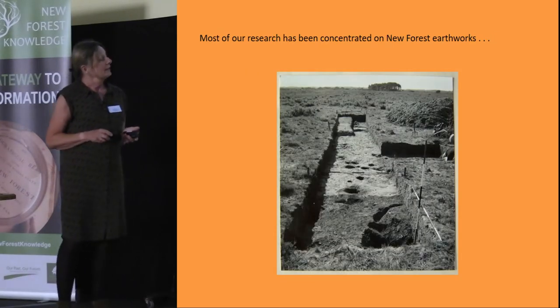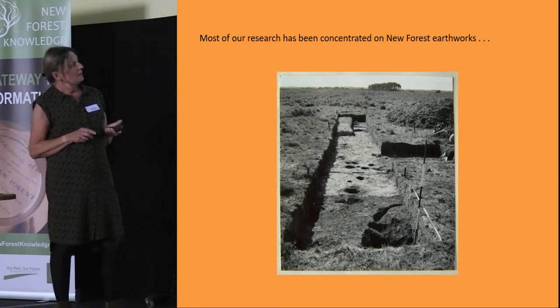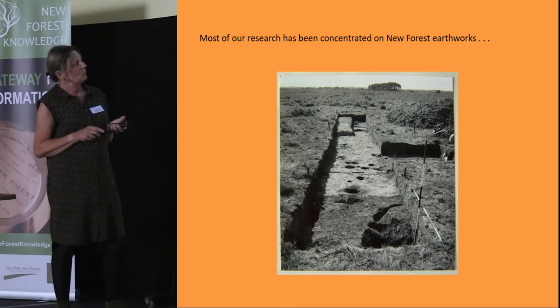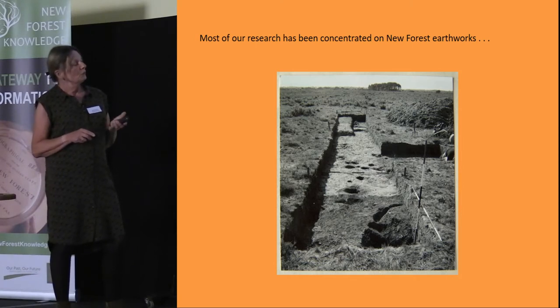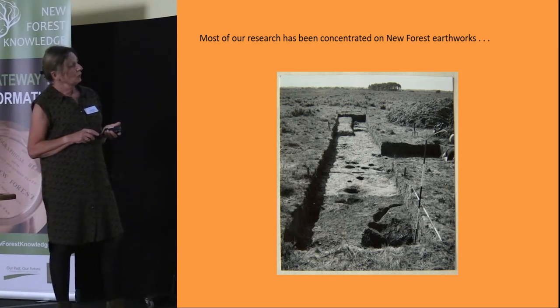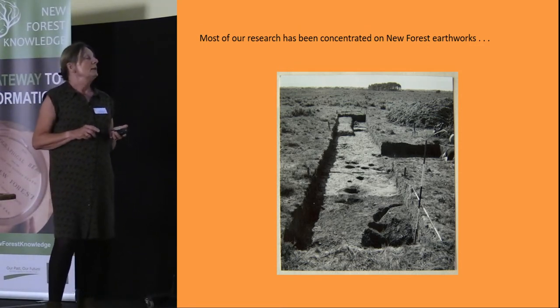We have another site on Bewley Heath — another excavation done in the early 1960s — which proved to be an Iron Age site overlaid by some medieval field boundaries. This is a good example of how complicated New Forest archaeology can be, because you have different features layered on top of one another, making it quite difficult to unravel what's going on. LiDAR has been a great help in pinpointing different features.